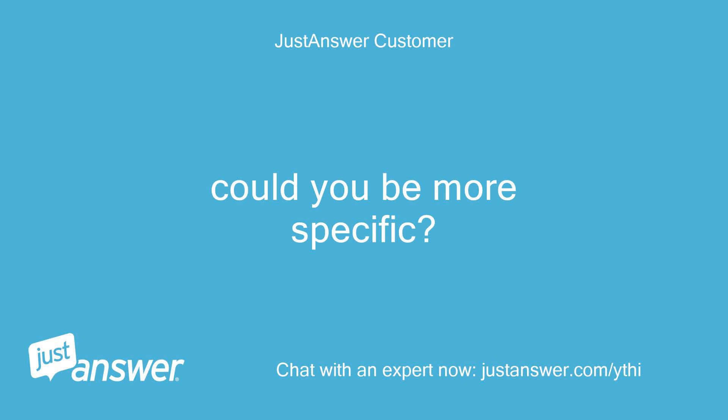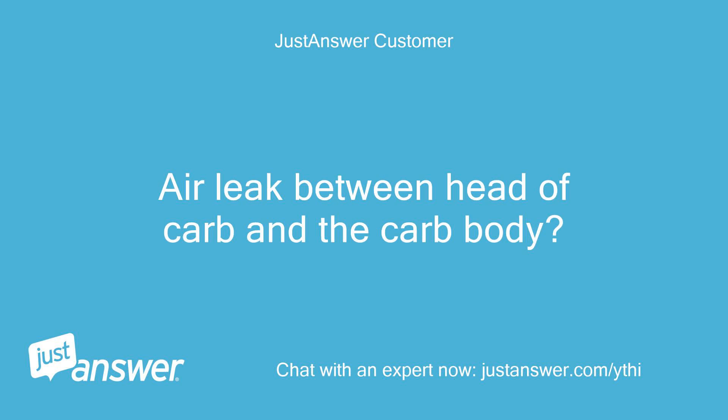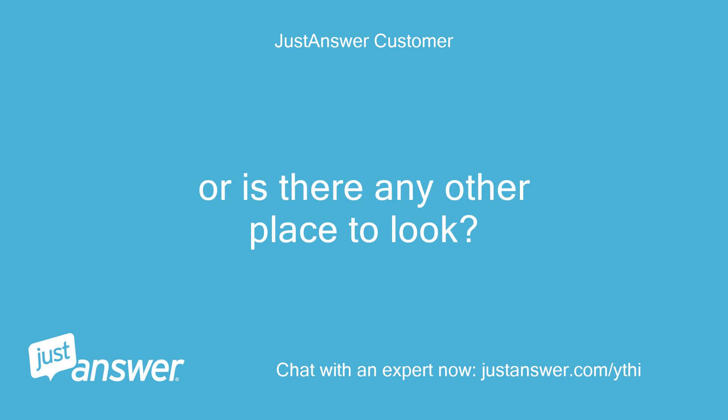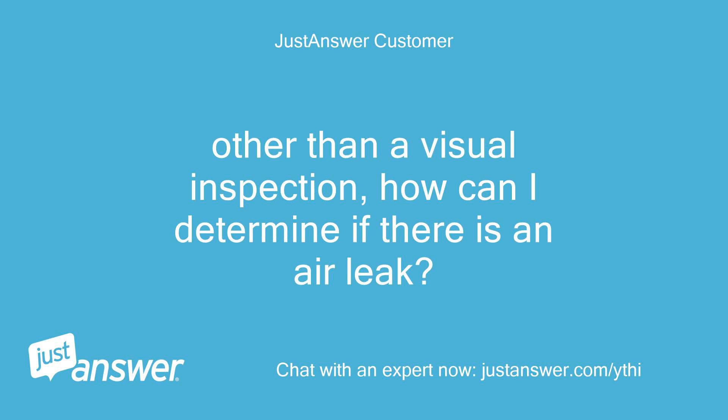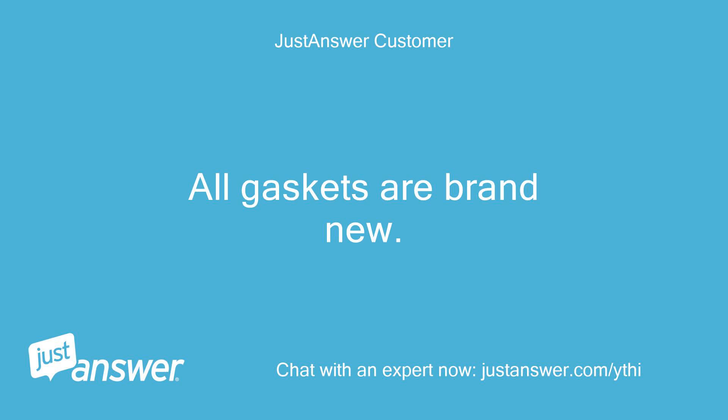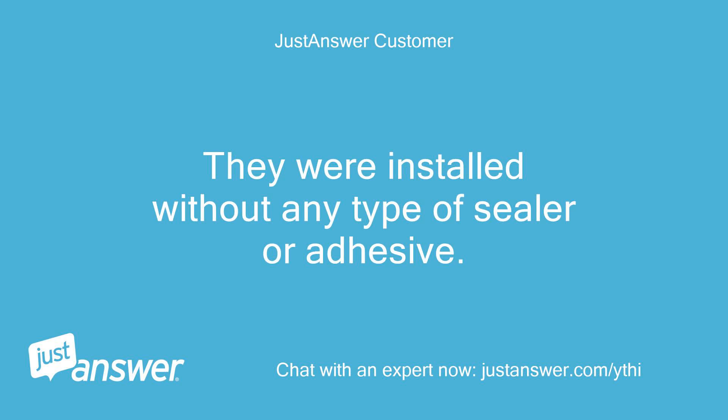Could you be more specific? Air leak between the head of carb and the carb body? Air leak between carb body and intake manifold? Or is there any other place to look? Other than a visual inspection, how can I determine if there is an air leak? There's also a gasket between the top of carb and the air cleaner base. All gaskets are brand new. They were installed without any type of sealer or adhesive.